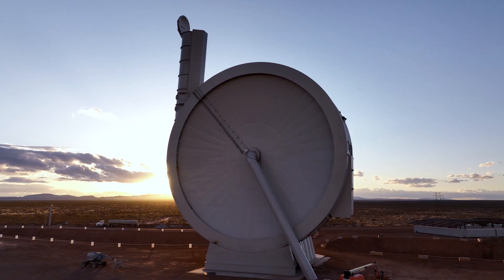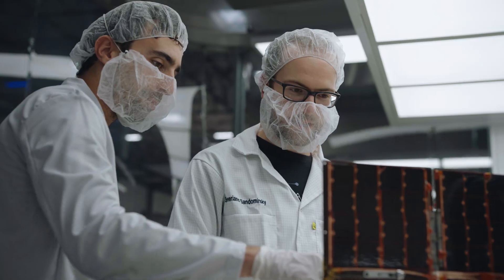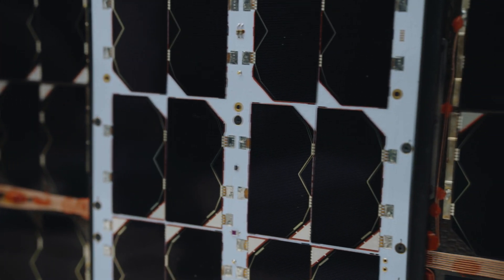While SpinLaunch is known for its unique launch technology, for years we've also been developing an integrated tech stack of low-cost space solutions. A key change that's happened in the industry is that we've gone from hundreds of satellites launched each year to thousands.